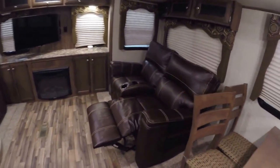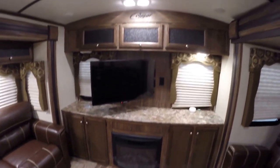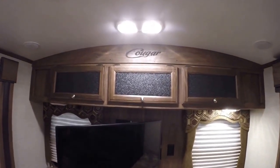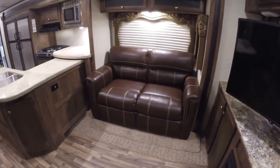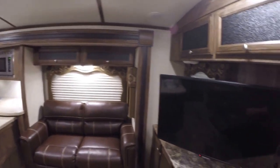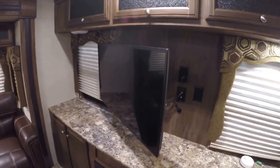You've got two recliners on this side. You've got your fireplace. TV right up above it. I just want to show you that barreled ceiling — really gives it a nice high feel in here. And then you've got another couch over here, and that couch does go into a bed as well. This TV you can aim towards whichever side you'd like — it's on a nice big arm. Keeps your options open.